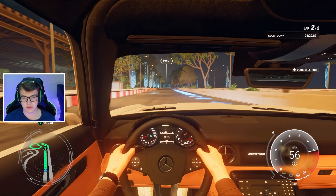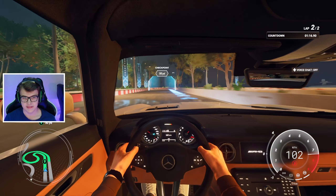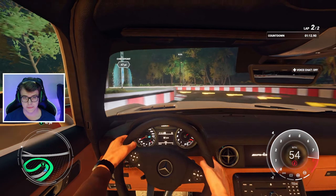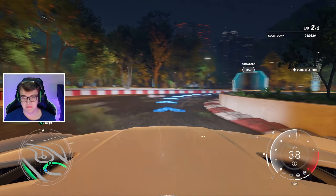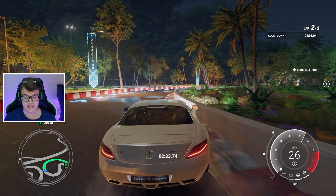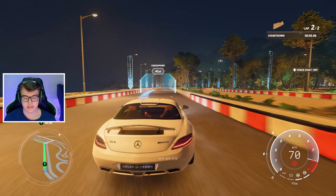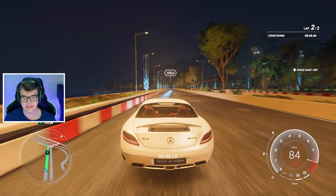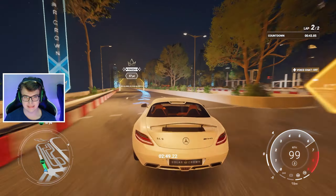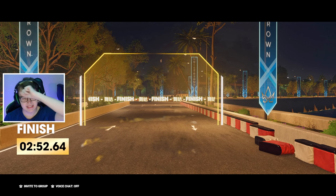Let's go into first person view. Look how long the bonnet is — we spun out! This thing is an animal. We actually pulled off a skid. Can we floor it flat out? No we can't — but at least we finished the race.